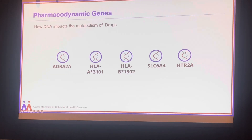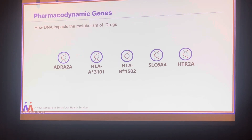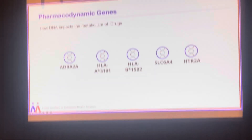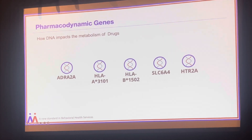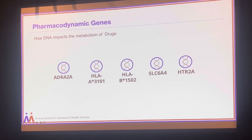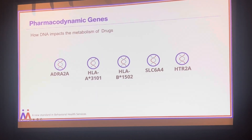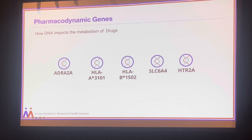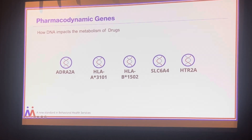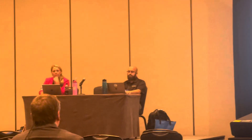I'm not going into great detail on all of these — we only have an hour. For the pharmacodynamic genes, the one I'll point out is the HTR2A, which is the serotonin receptor type 2A. Its function is that it encodes serotonin and is responsible for serotonin signaling. Serotonin is really important for our patients who have depression and anxiety.